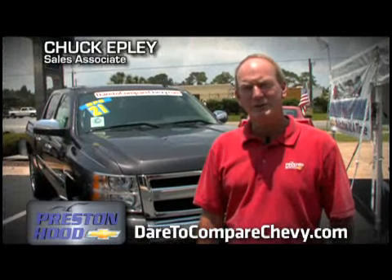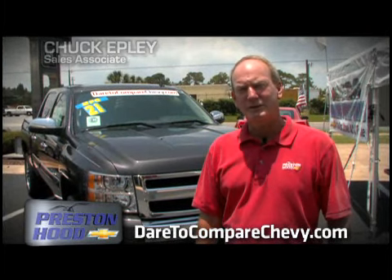My name is Chuck. I work with Preston Hood Chevrolet. I've been selling Chevy Silverados for over 20 years.